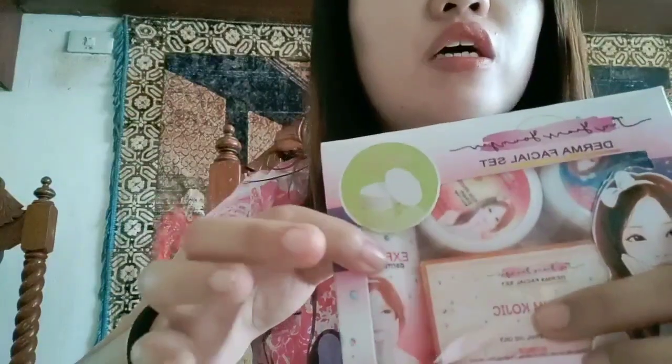Pwede itong gamitin ng mga teens, adults, and syempre kahit matanda pwede niyang gamitin ito. This is it — the 10 Years Younger Derma Facial Set. Isang set na siya with day cream, night cream, koji, and then syempre the facial toner.